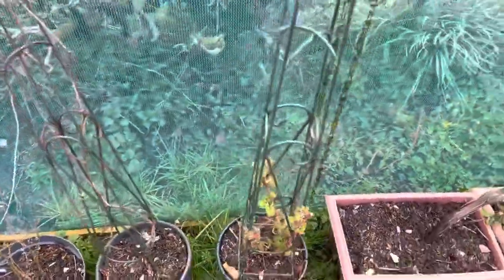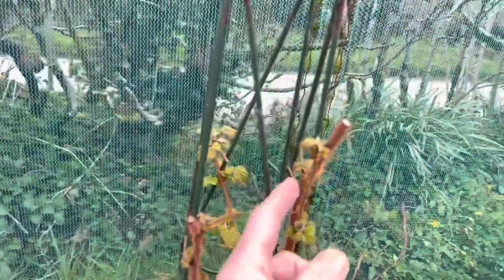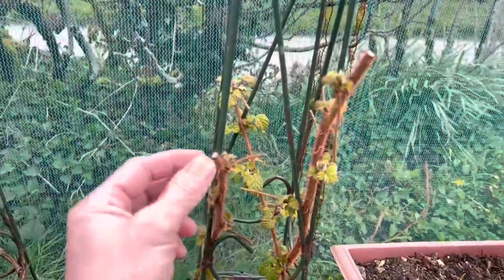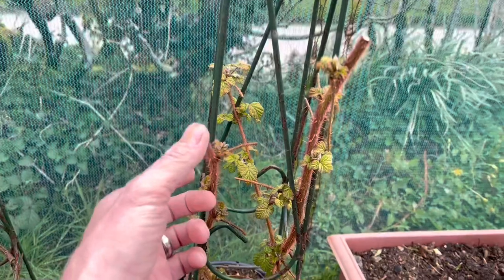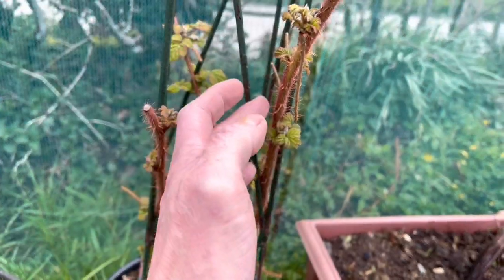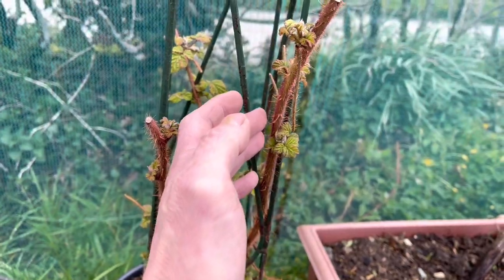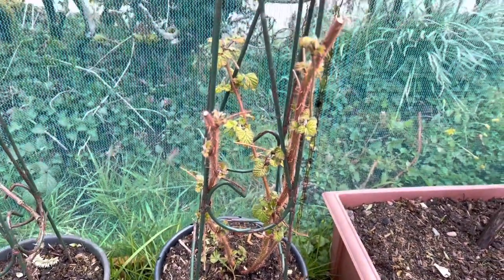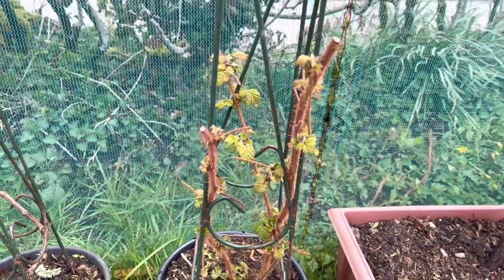This is one of my Japanese wine berries. I've pruned that back a little while ago and it's got lots of new growth starting to come — it's quite spiky. I haven't had any fruit from it because it was a new addition last year, but I'm looking forward to trying them.